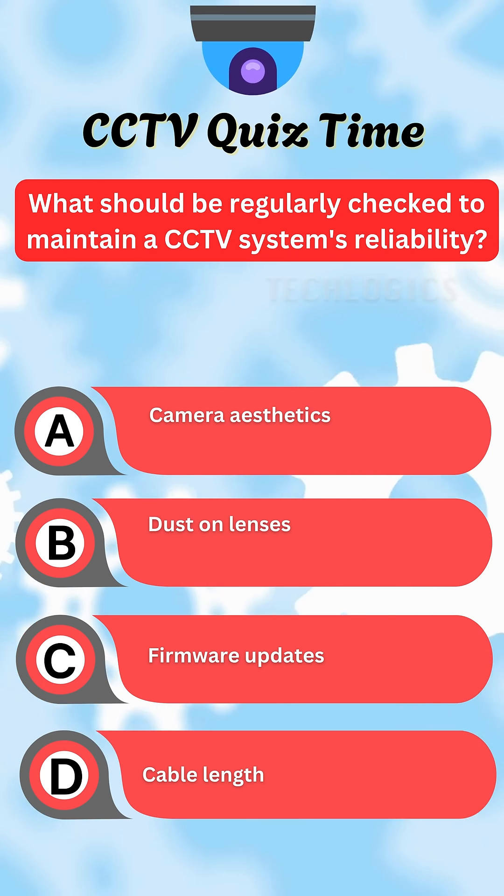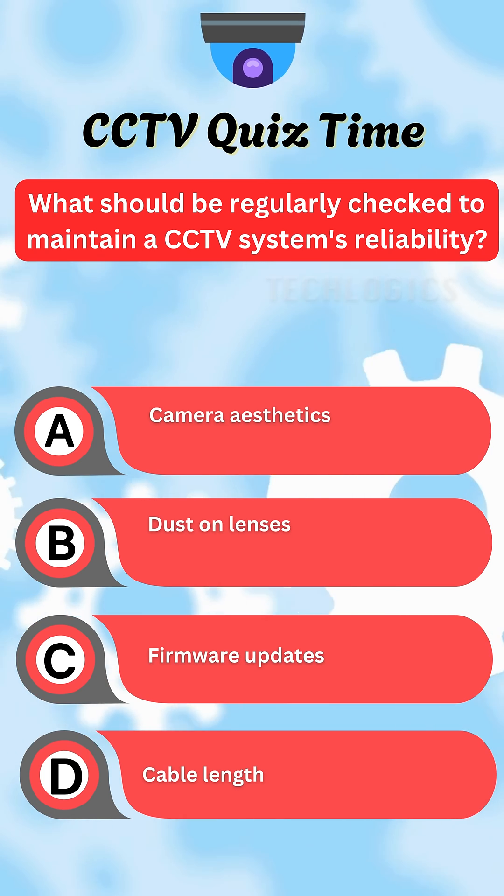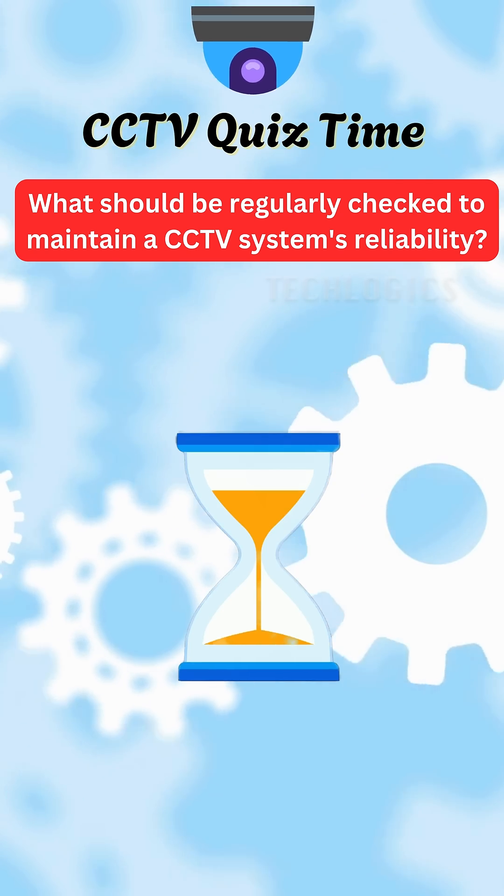Do you have the answer? Let's see if you guessed correctly. Here's the answer you've been waiting for.